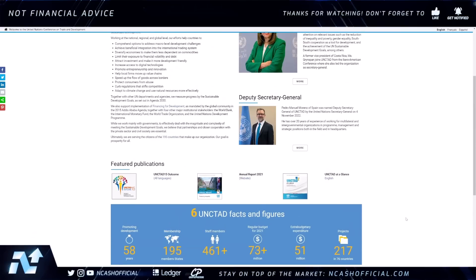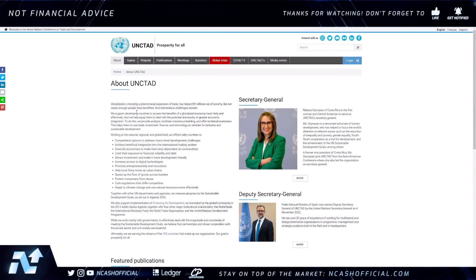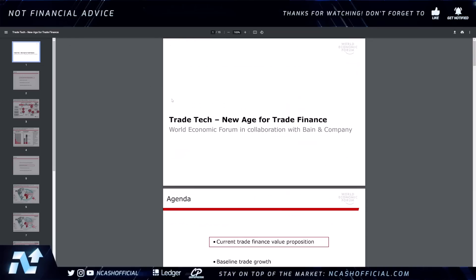The interesting thing about this group is that they put out a major PDF called TradeTech: New Age for Trade Finance. It's very interesting, and it comes through the World Economic Forum in collaboration with Bain and Company.